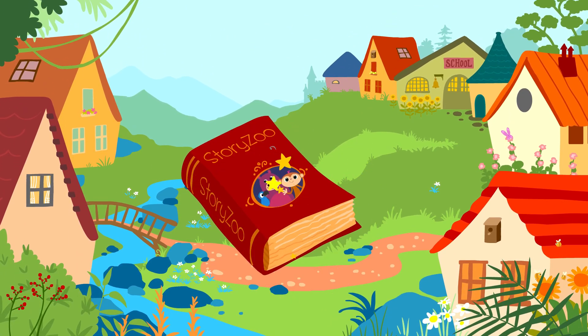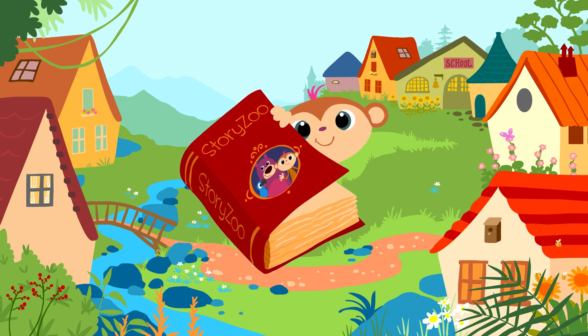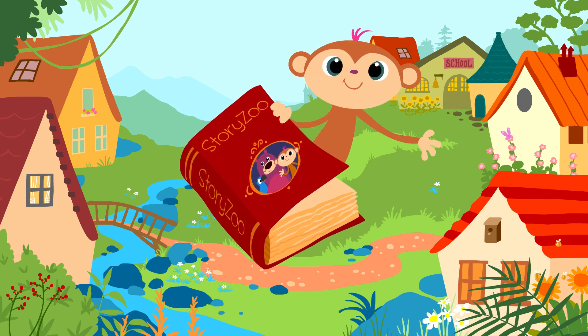Zou Zou Story Zoo, peek-a-boo, peek-a-boo! Hi!